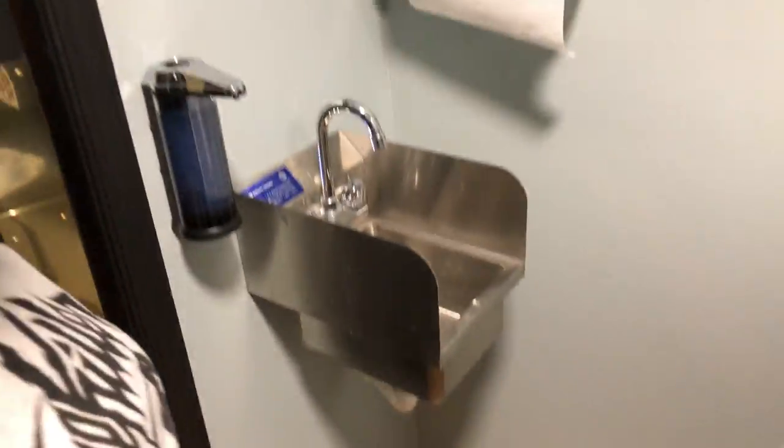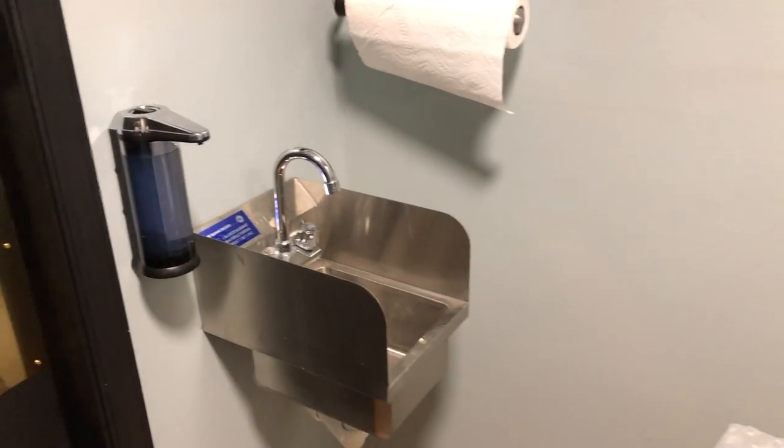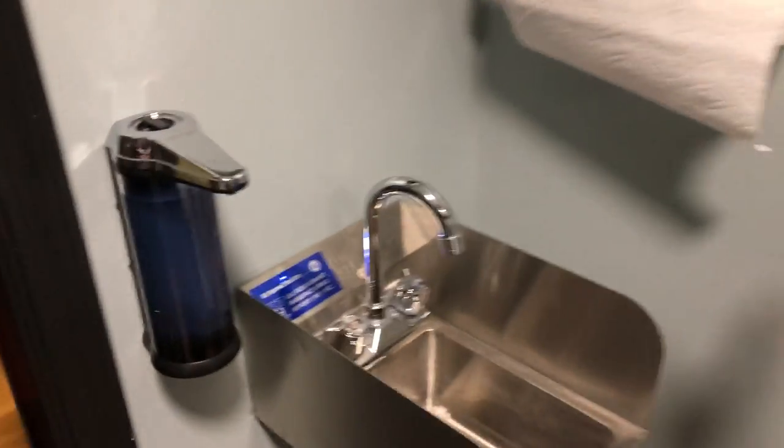Our hand washing station has both hot and cold water, a non-touch sink, and single-use paper towels. We can go into our dirty room, which is clearly labeled employees only, after Dan gives you a 360 pan.